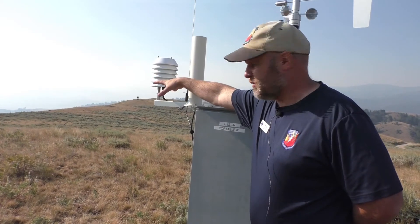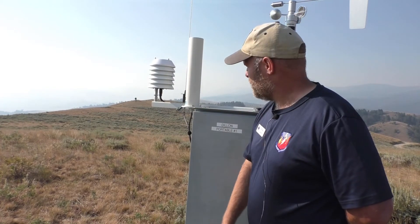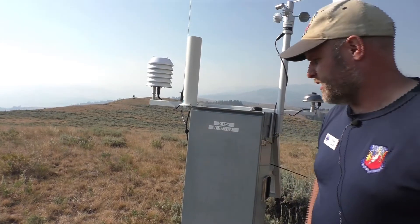It keeps the Sun directly off the thermometer and the hygrometer — the hygrometer measures the humidity. It also lets the air flow through, especially when the wind blows, and that's the way to get a very accurate temperature reading without the Sun directly beating on it.